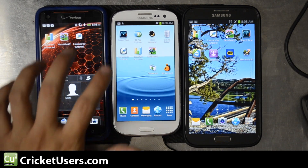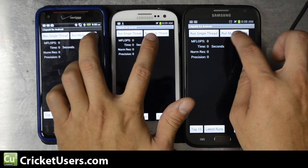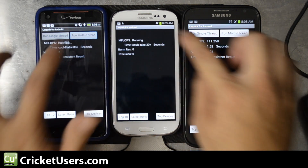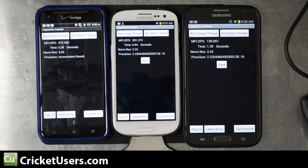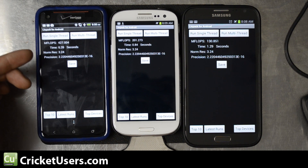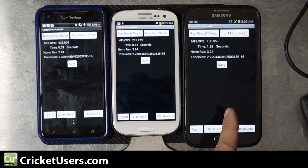Next we'll run Linpack multi-thread, as these are all dual or quad-core devices. The S3 and Note 2 are quad-core and the DNA is dual-core. We'll keep running until we get a consistent result. In the lead was the Droid DNA at 427.004, then the S3 at 201.273, and then the Note 2 with 130.851.